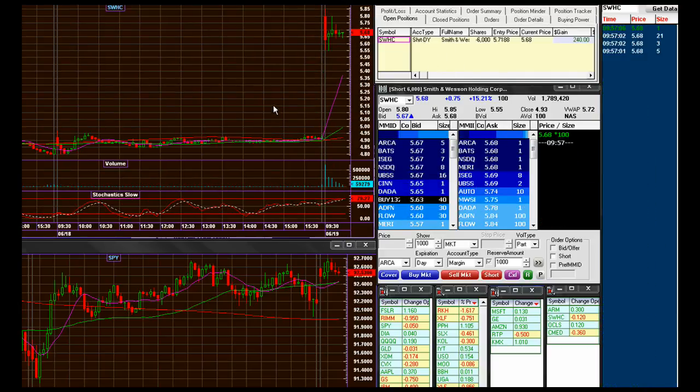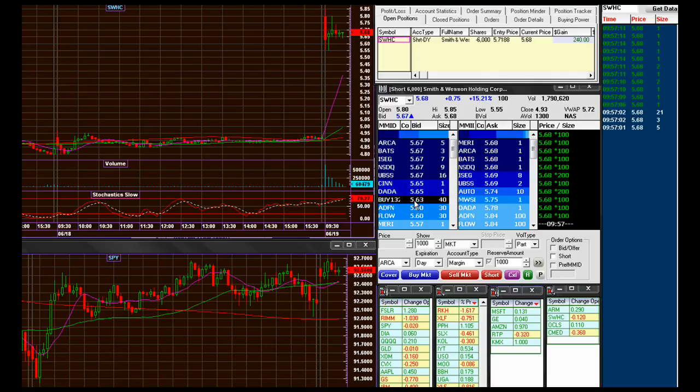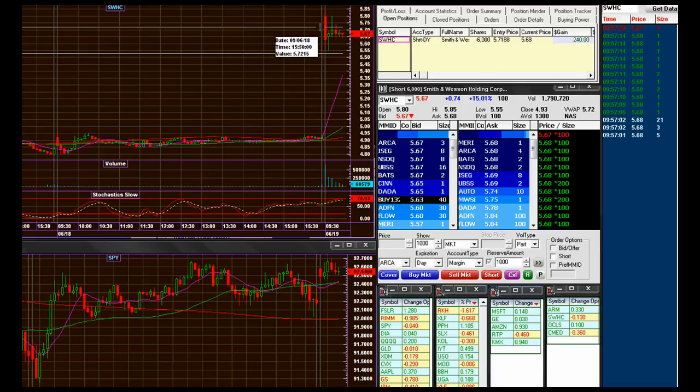Let's just wait out this SWHC. I might even change my order here — let's just sell these at 65. Not yet; I'm going to wait out maybe one more candle.